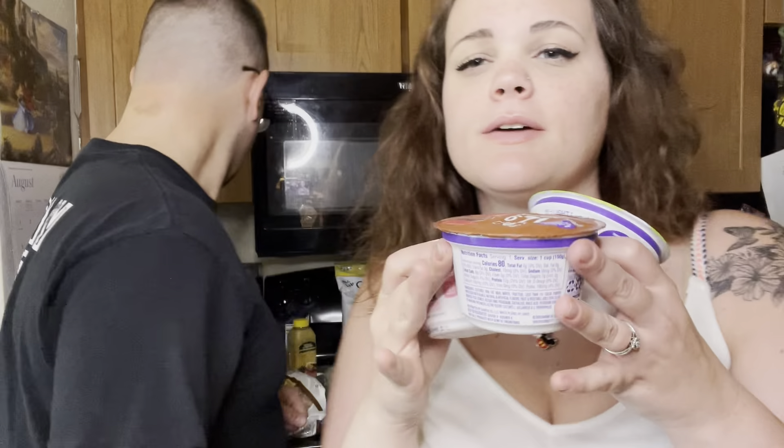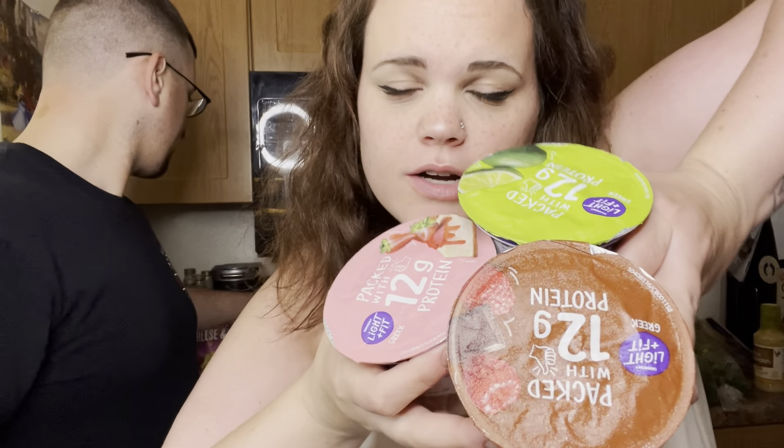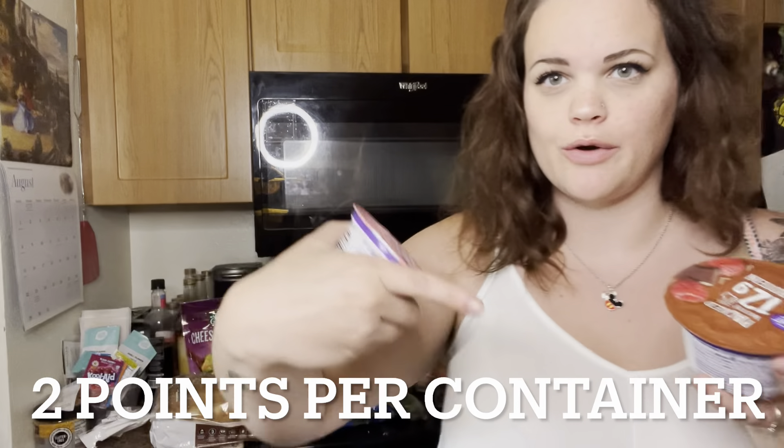We got some berries and some light and fit yogurts — I forgot to write the point value on them so I'll put it in the description below. We also got some olives, which are one point for two tablespoons, and these are the sliced variety.